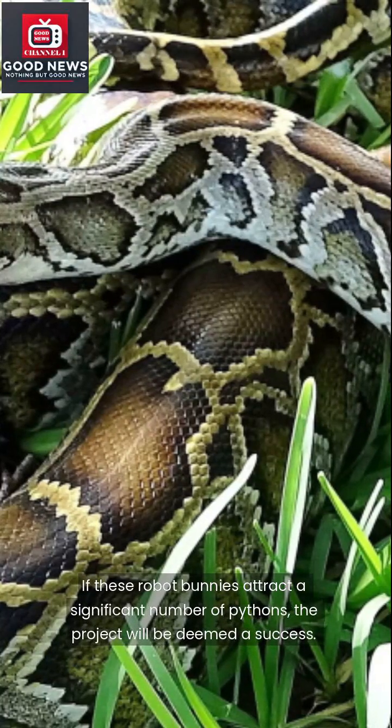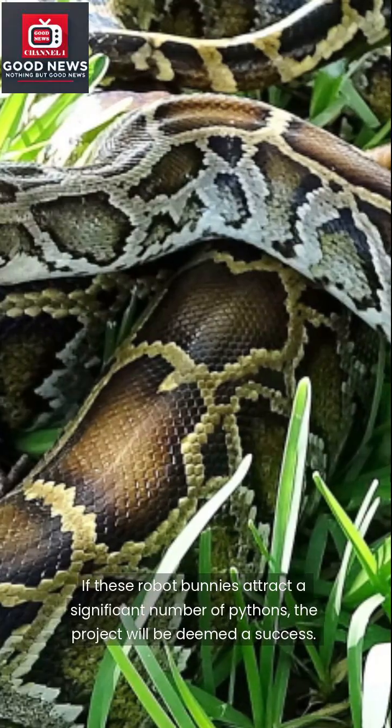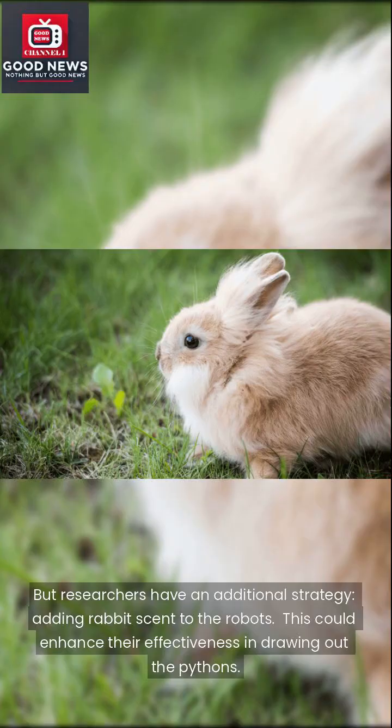If these robot bunnies attract a significant number of pythons, the project will be deemed a success. Currently, these pythons are masters of camouflage and remain hidden, but researchers have an additional strategy: adding rabbit scent to the robots.